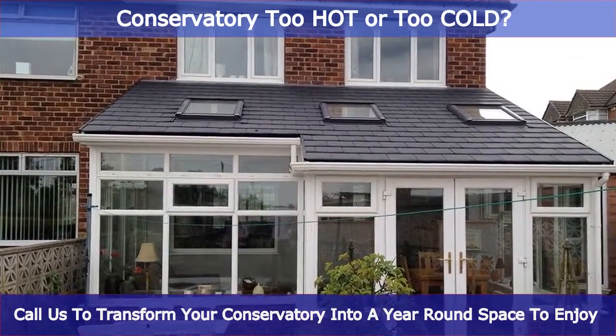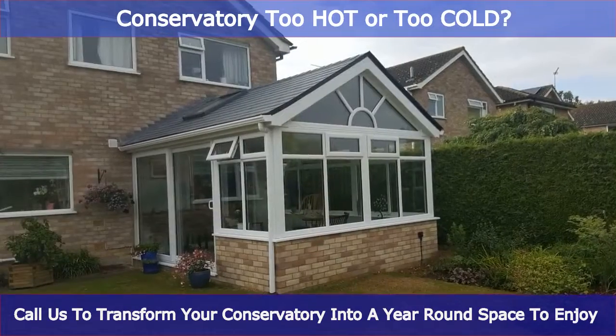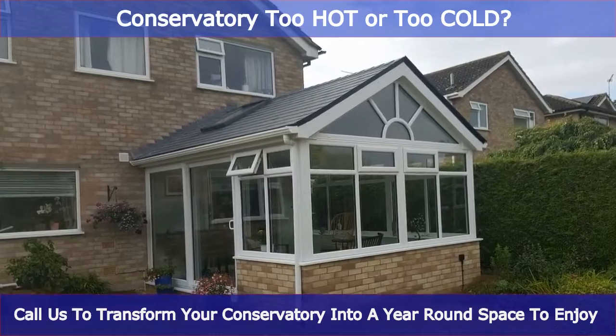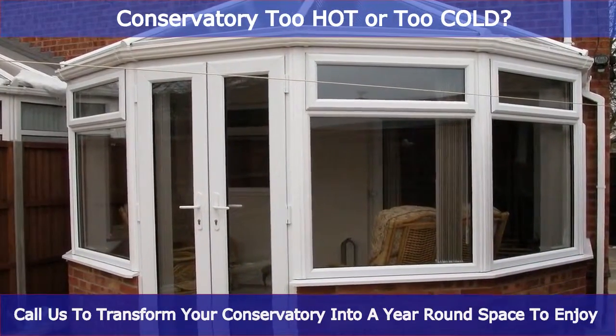Is your conservatory too hot in the summer, or too cold in the winter? It does not have to be. With advances in technology, you can transform your old conservatory into a space you can use all year round.